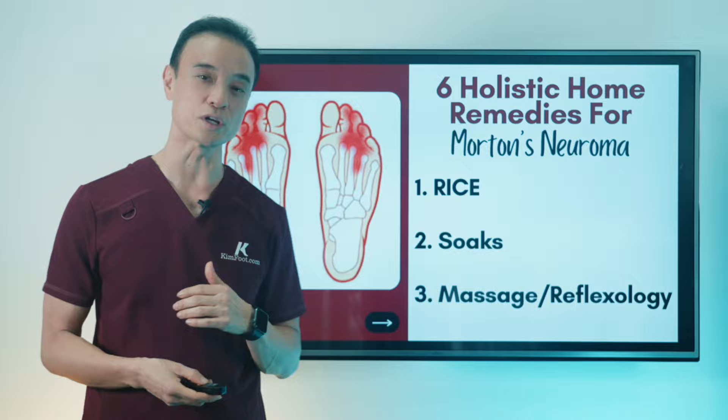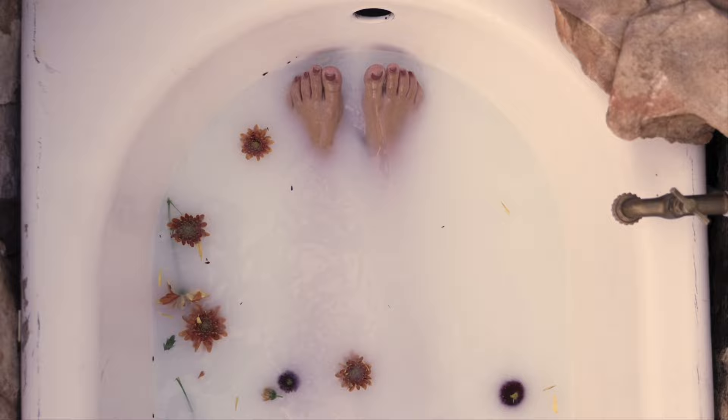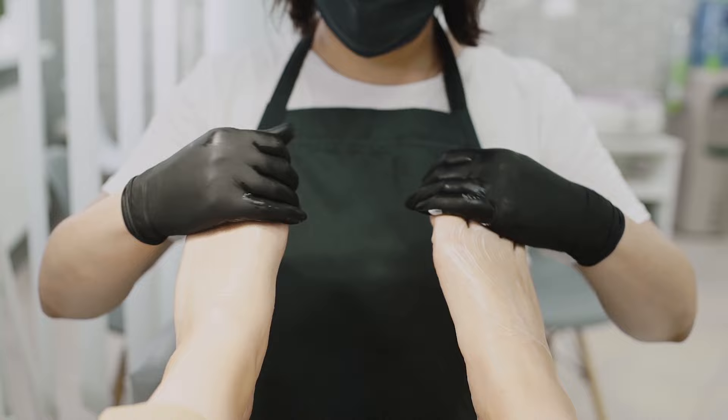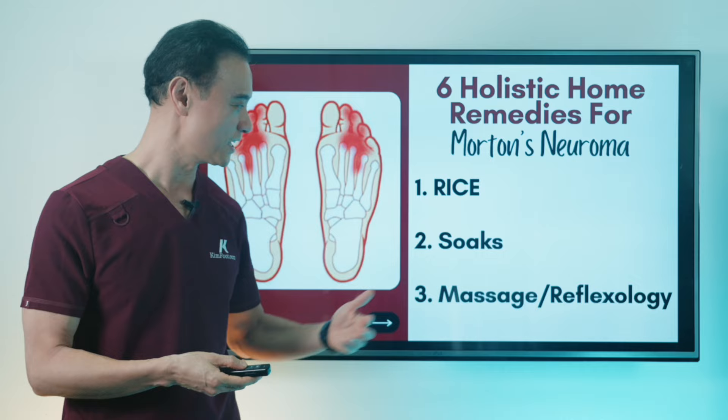Next is soaking. There are a lot of great things you can use to soak your foot to get the inflammation out and get better circulation into the area. And massaging — who doesn't like massaging? Massaging is amazing. Get the flow going, as long as you're not hurting the person.